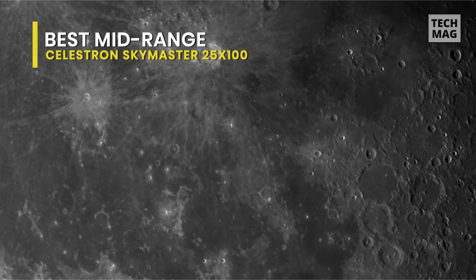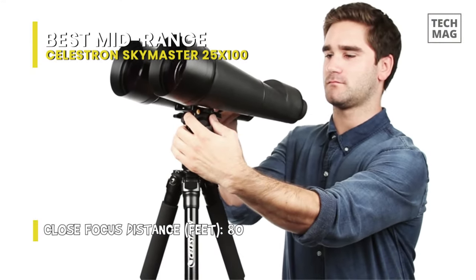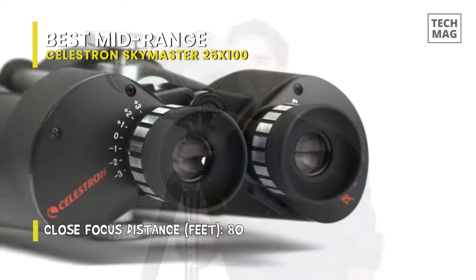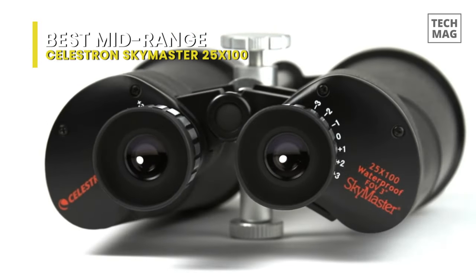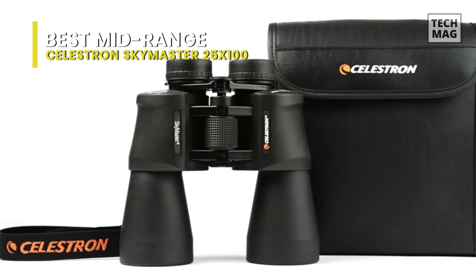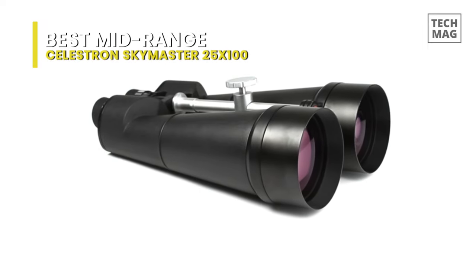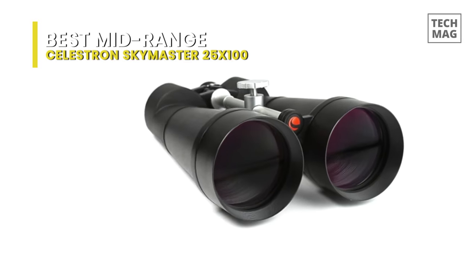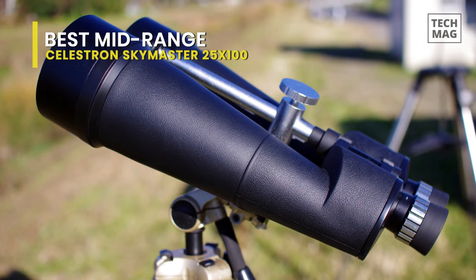A practical integrated tripod adapter rod allows you to enjoy extended hands-free viewing sessions by simply mounting your SkyMaster binoculars on any sturdy photographic tripod. It features soft rubber eye cups that block stray light and are comfortable to use. Eyeglass wearers can fold down the eye cups to enjoy a better viewing experience. For maximum stability and secure optical alignment, the 100mm SkyMaster model features enhanced structural reinforcement to the main binocular body.